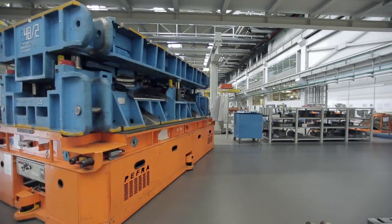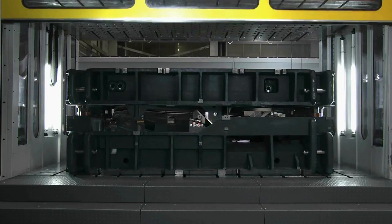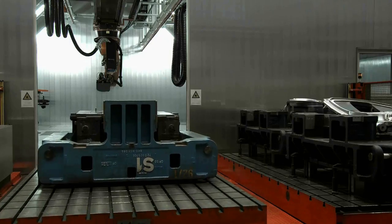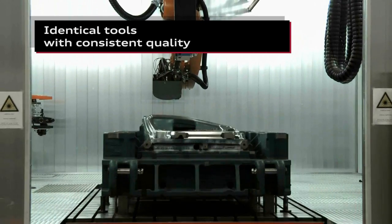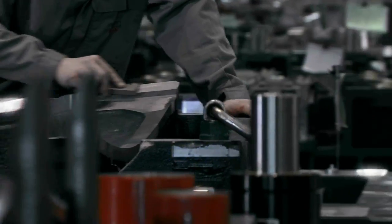With the Intelligent Dye, we truly revolutionized forming technology. The Intelligent Dye enables us to produce extremely complex geometries in our bodies much more reliably. We essentially developed the stabilization program for forming technology with the Intelligent Dye.